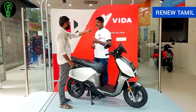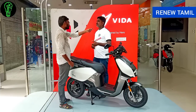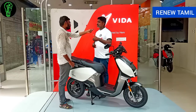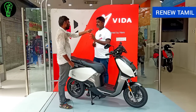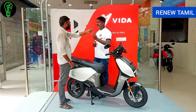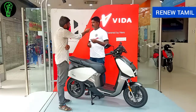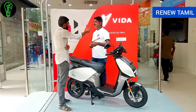Service is required every 7,500 km or once every 6 months. If there are any service charges such as brake shoe replacement, there will be oil changes involved. For 6 months of service, you will pay around ₹500 to ₹700. Hero Vida also offers roadside assistance for added convenience.